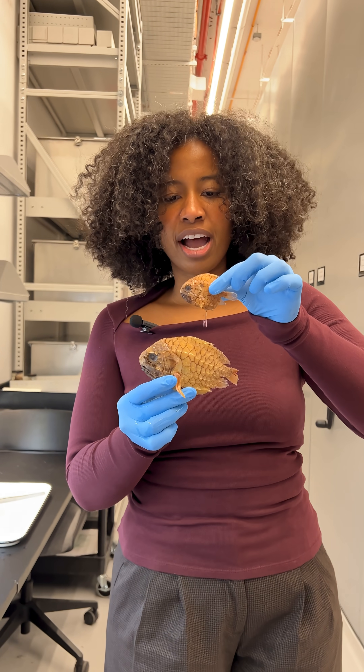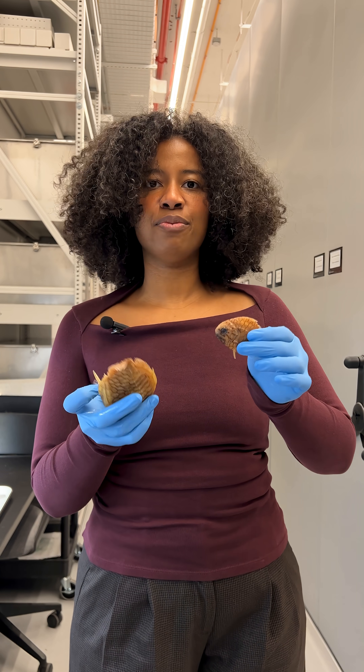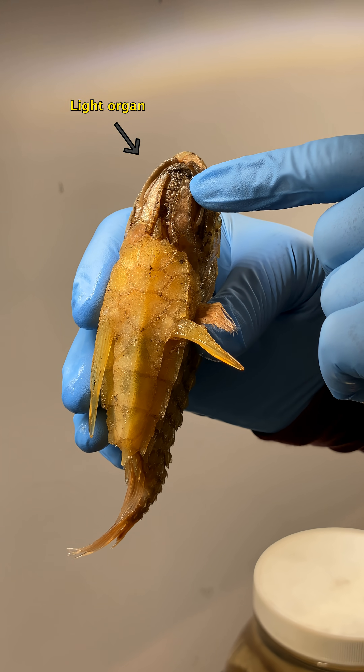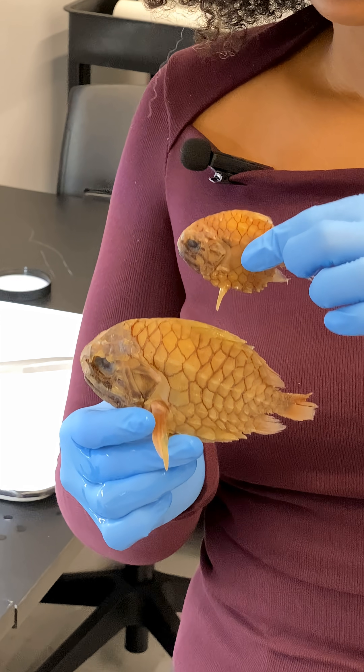These right here are the pinecone fish. They have these very thick strong scutes as their scales. They like to communicate with each other using their light organs, and in their light organs it's filled with bioluminescent bacteria. The light is thought to be used for attracting prey or communicating with others.